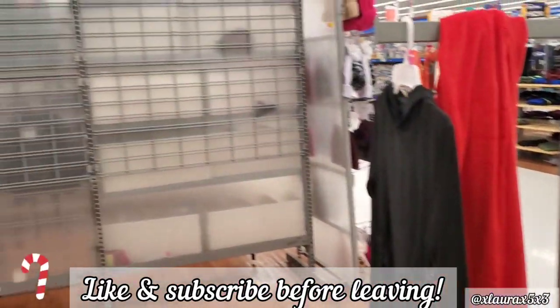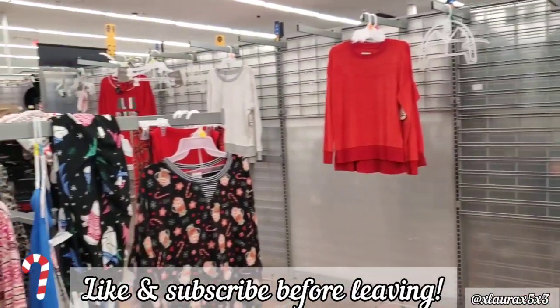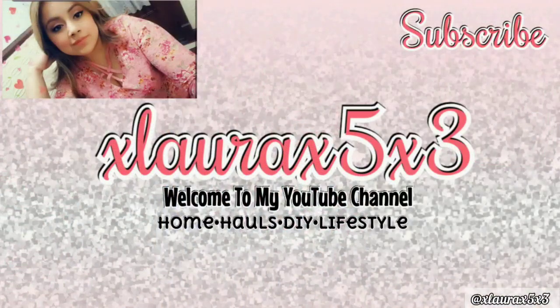And this is everything that is left right now in the pajama section. My Walmart is so empty. But that is it, guys — thank you so much for watching. I hope you enjoyed this video. If you are new, don't forget to subscribe and like this video. Love you guys. Goodbye!